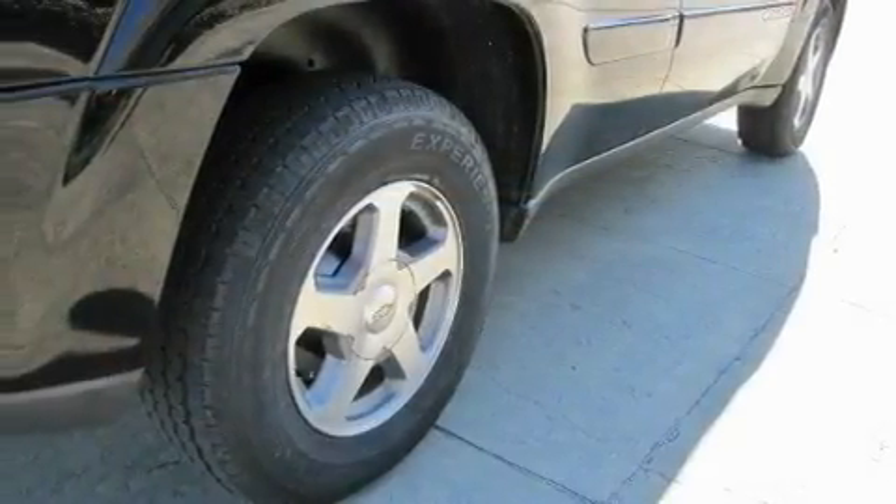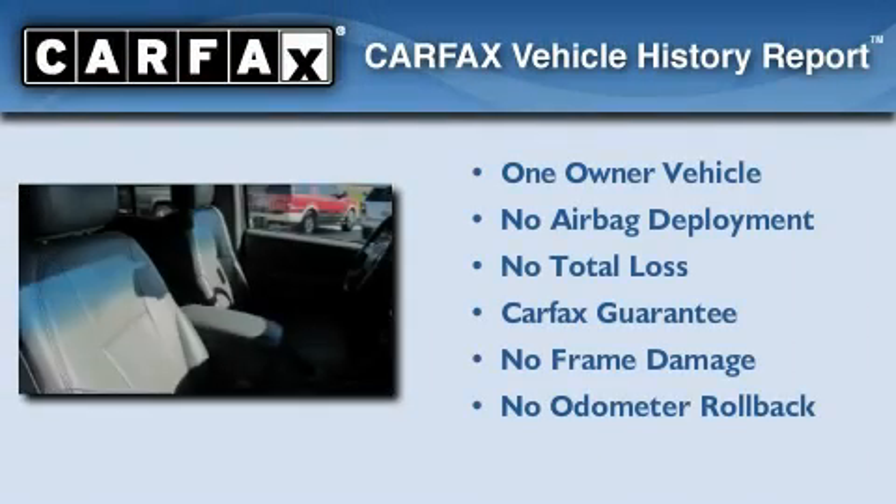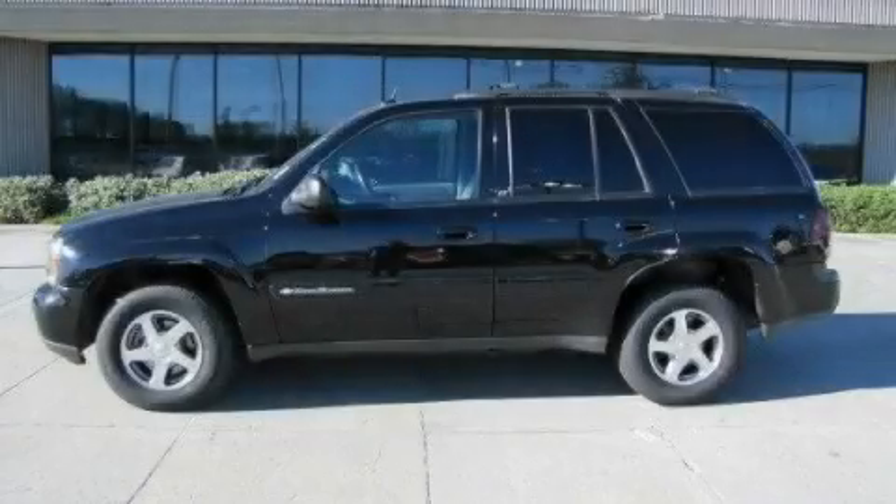And an anti-theft protection system. This Chevrolet has had only one owner, and it qualifies for the Carfax buyback guarantee. Stop by today and test drive this vehicle for yourself.